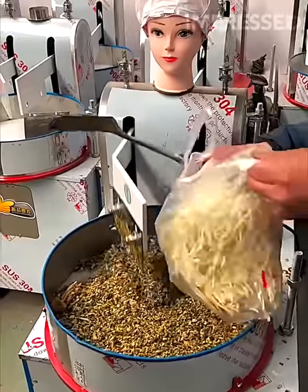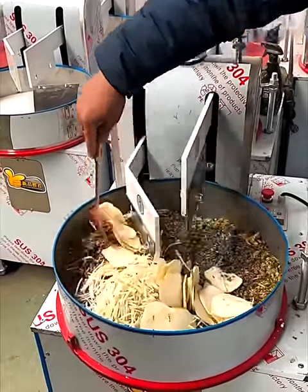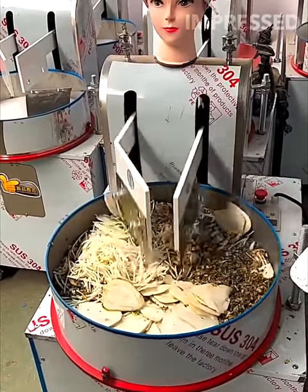An automatic robot dices and prepares food for cooking, showcasing the convenience and innovation of kitchen appliances designed to save time and effort.